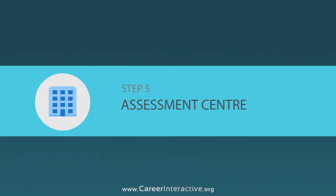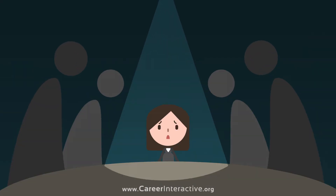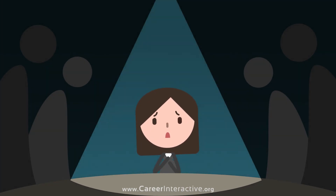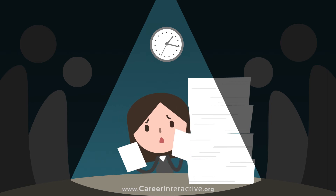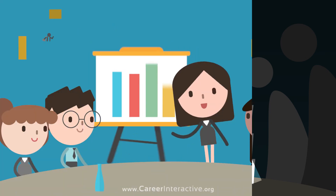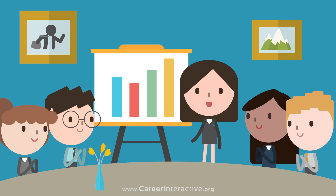Assessment Centre: Those are intimidating in real life, what with the group discussions, case studies and psychometric tests. But you've practised at our training centres multiple times and now you are the most confident in your group.